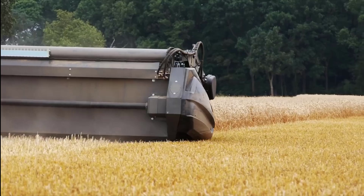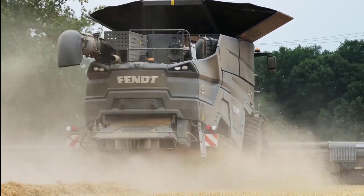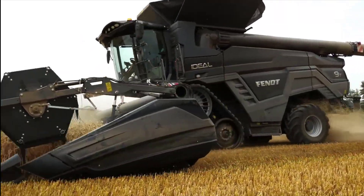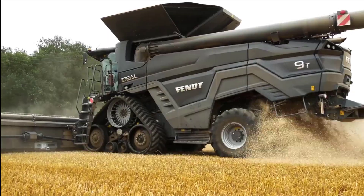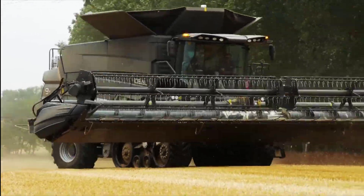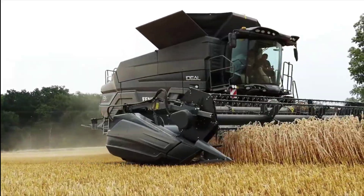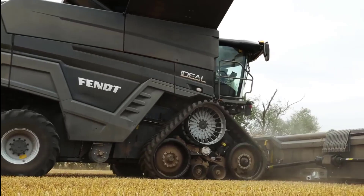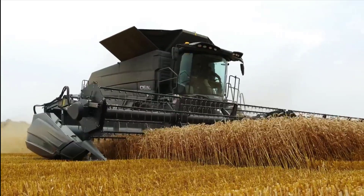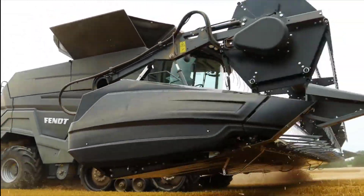Another innovation of the Fendt Ideal combine is the installation of two grain pans at the front of the threshing unit, meaning the front end of the preparation floor can already be filled with crop. The rear grain pan catches material from the separation area and distributes it to the rear. The entire preparation floor is therefore fully utilized, crop is evenly distributed, and efficiency is maximized. The two grain pans also allow optimal output even on slopes, reducing losses on gradients of up to 15% compared with conventional combines.